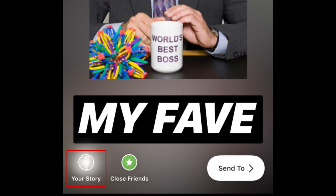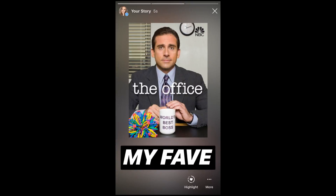Note that this will not link to Netflix or allow your followers to watch that show or movie. This feature just makes it easy for you to share what you're watching with your Instagram followers.